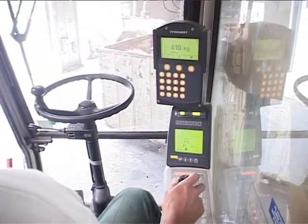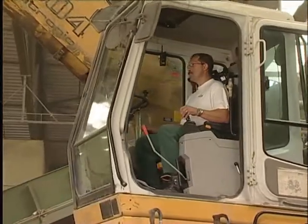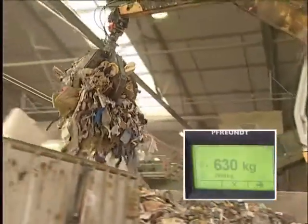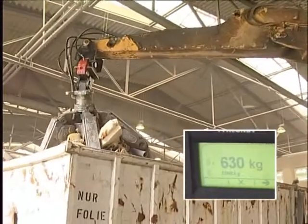Your vehicle is used to its optimal capacity and you avoid detours to stationary scales or multiple trips for reloading or discharging. Identification of the handled weight means that your customers will have confidence in you and the data you generate for billing.